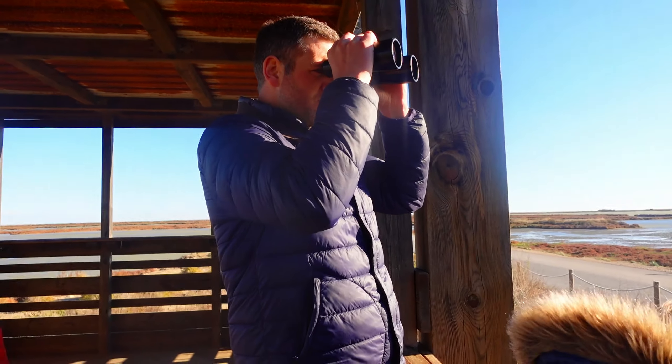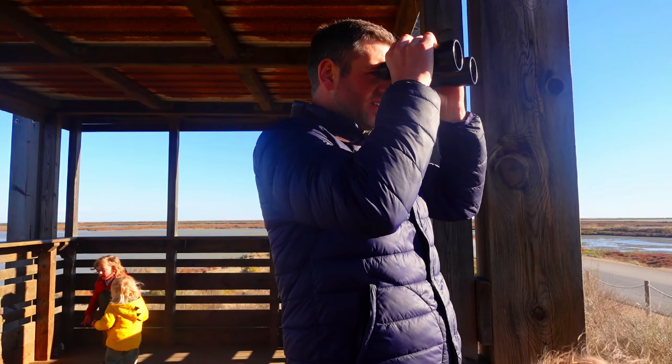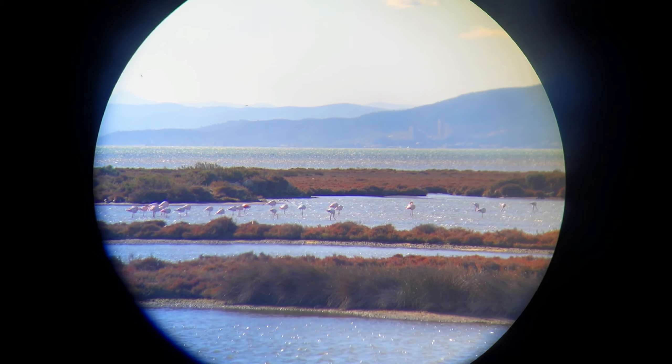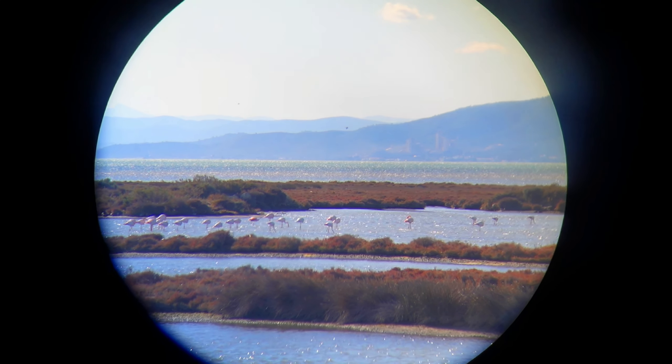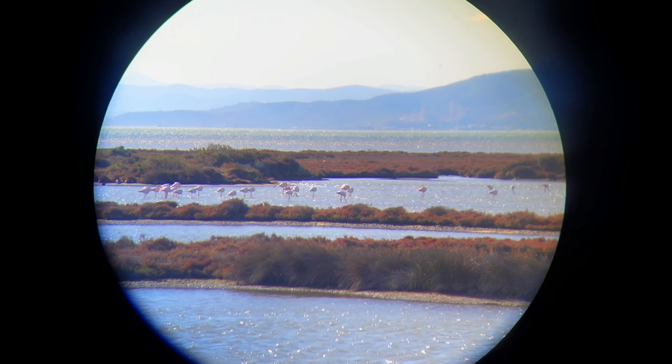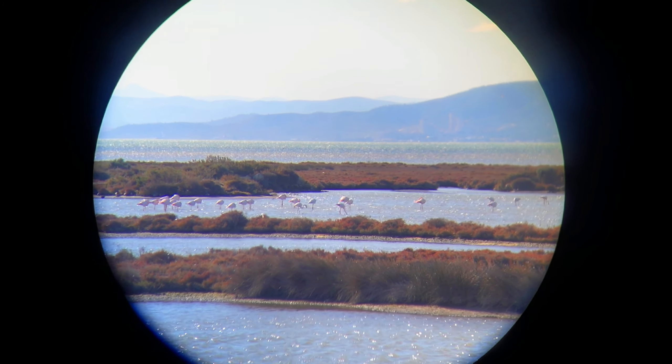Unfortunately our camera doesn't zoom in enough for us to get right into it. It'd be wicked to get a really close-up shot, but even with binoculars you can obviously see them, just not in major detail unless they're really close. But it's just about finding the right spots — over here they're quite close.